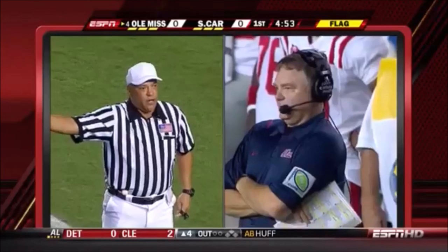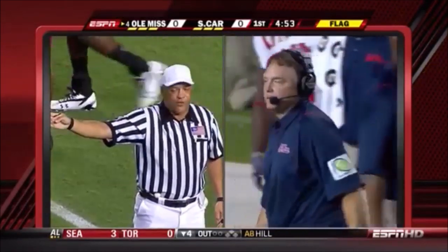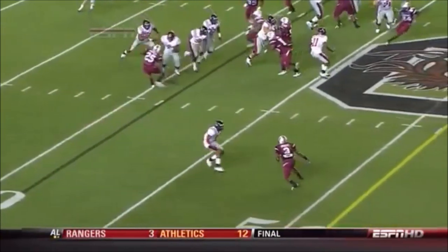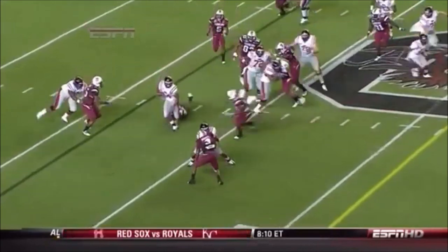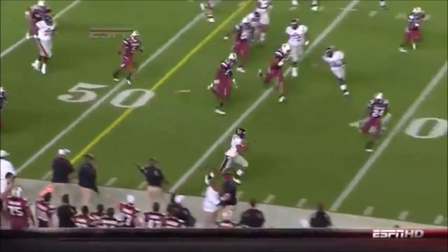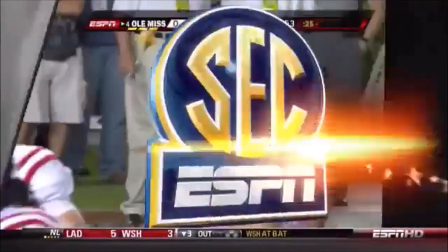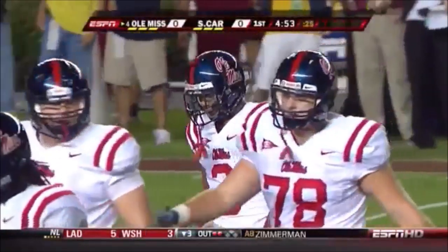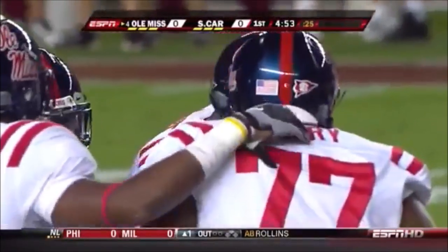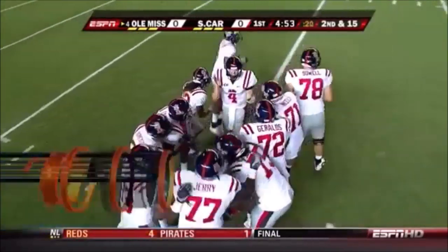Holding on the offense, number three, 10 yards from the spot of the foul. Replay first down. The jersey was coming away — that's holding. This offense has struggled to get off to fast starts this season; they cannot afford these types of penalties when they have opportunities to score points tonight. 59-yard run wiped out.